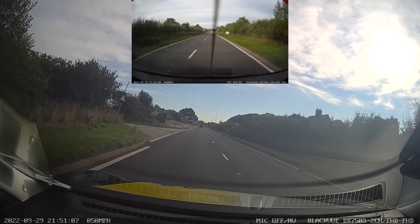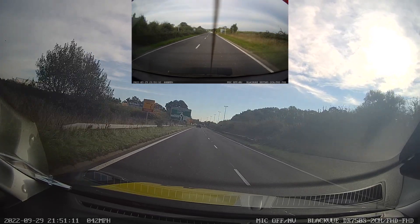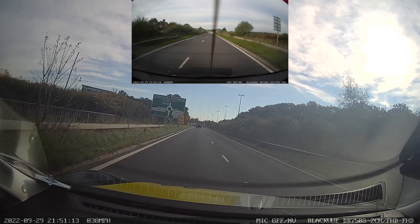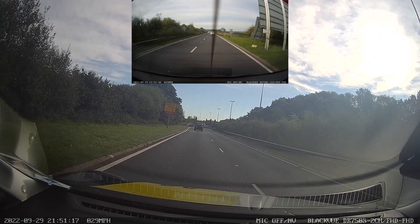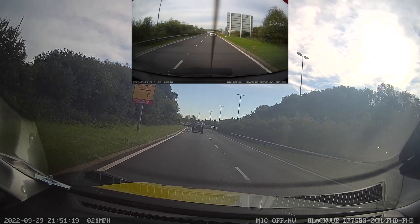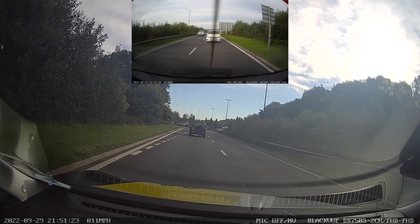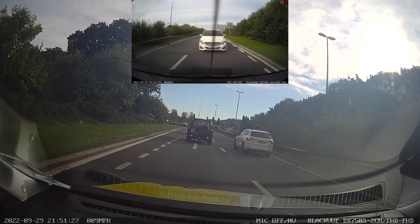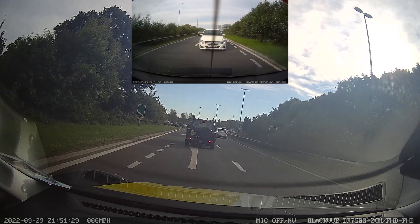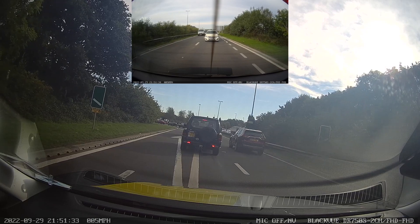Mainly what we need to be doing is looking ahead and seeing what the traffic levels are like. As we get closer to the roundabout and closer to the lane closure, we can see there's lots of traffic in the left-hand lane as everyone has moved there as soon as they saw those signs. However, the right-hand lane is completely empty, so we can use that lane to overtake as there's less traffic.